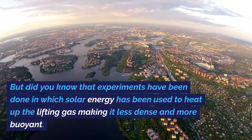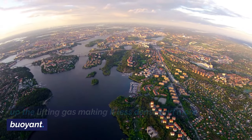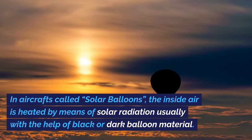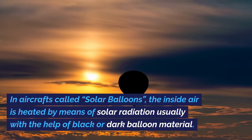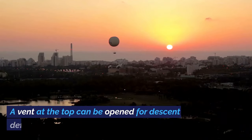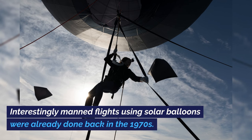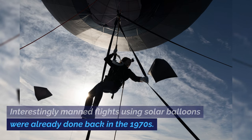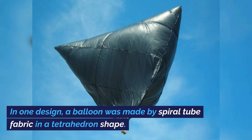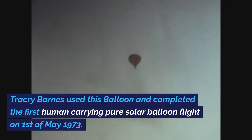But solar energy has also been used to heat up the lifting gas, making it less dense and more buoyant. In aircraft called solar balloons, the inside air is heated by means of solar radiation, usually with the help of black or dark balloon material. A vent at the top can be opened for descent and deflation. Manned flights using solar balloons were already done back in the 1970s. Tracy Barnes used a tetrahedron-shaped spiral tube fabric balloon and completed the first human-carrying pure solar balloon flight on the 1st of May 1973.